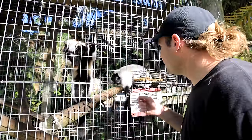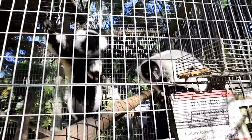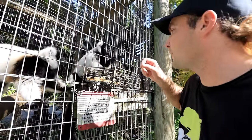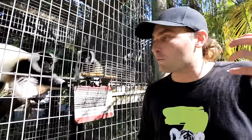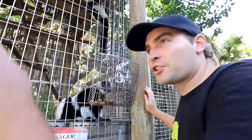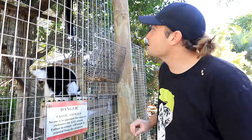Over here we have our lemurs — hi little hands! These guys are so crazy and beautiful; they have the most gorgeous eyes. These are tri-colored lemurs, a mixture of a black-and-white ruffed and a red ruffed lemur. We also have some black-and-whites over here — they look pretty similar to the tri-colored lemurs but they don't have that lighter brown in them. Just beautiful animals.